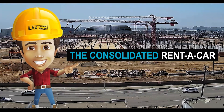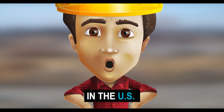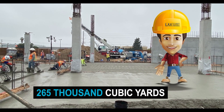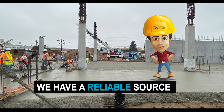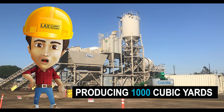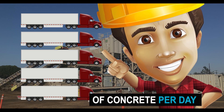Have you heard about the Consolidated Rent-A-Car Construction Project, the largest cast-in-place concrete project in the US? We're pouring 265,000 cubic yards of concrete — a lot. But we have a reliable source: our on-site concrete batch plant, producing a thousand cubic yards, or the equivalent of five semi-trucks of concrete per day.